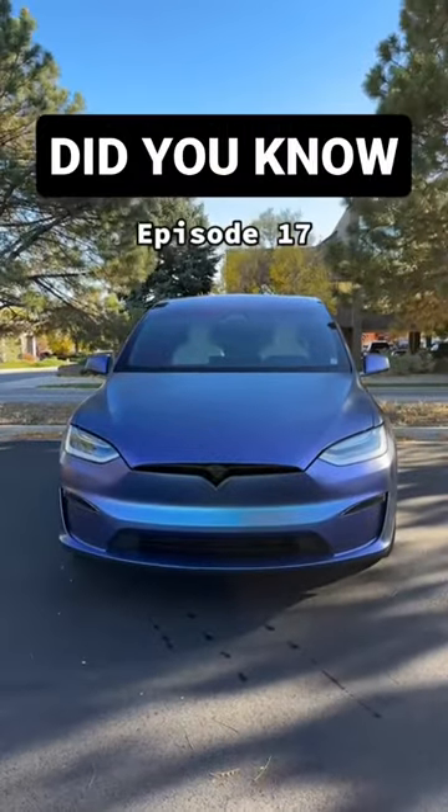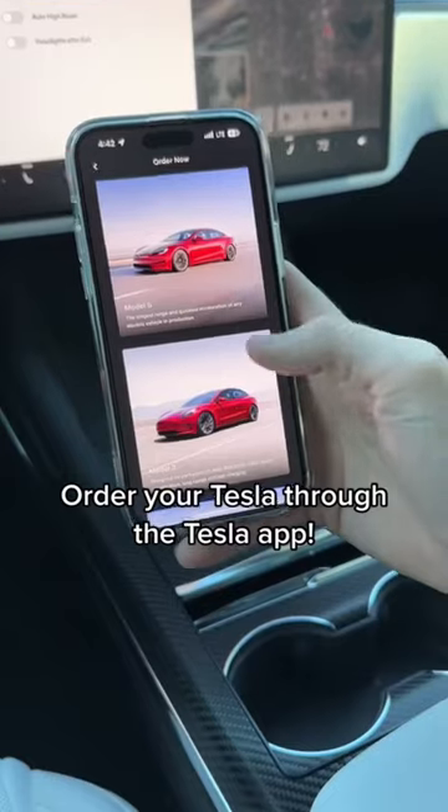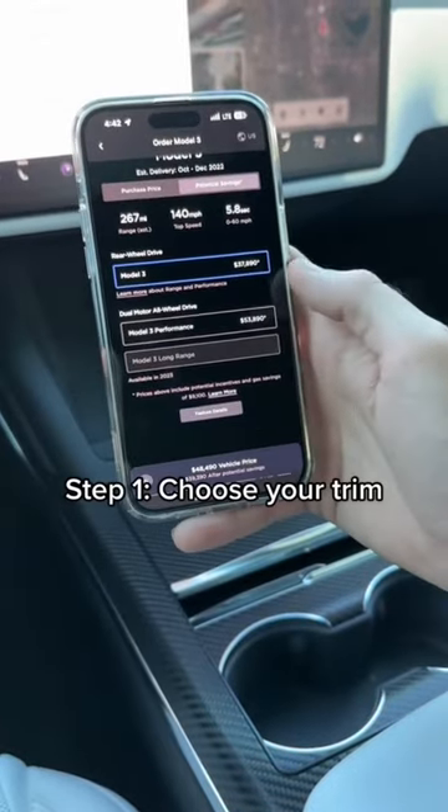Did you know the process of buying a Tesla is incredibly simple? You can even order your Tesla directly through the Tesla app. The first option when ordering a Tesla is choosing the trim, and that varies all around the world.